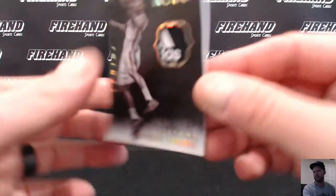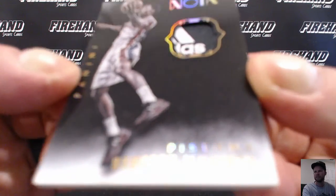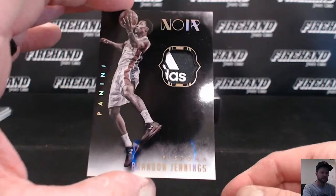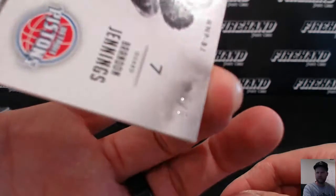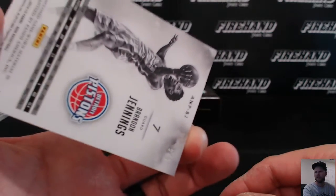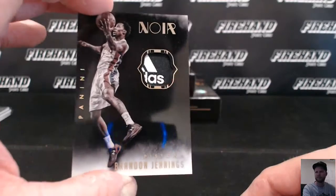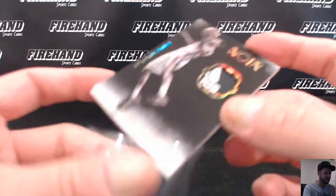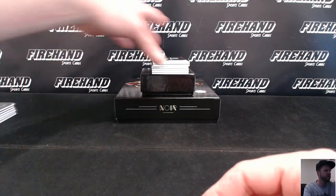Alright, we've got a laundry tag. Who is it? Detroit Pistons — Brandon Jennings. Number 5 out of 5. Frankie Katz got the Pistons. Brandon Jennings fans be drooling on that one for sure.